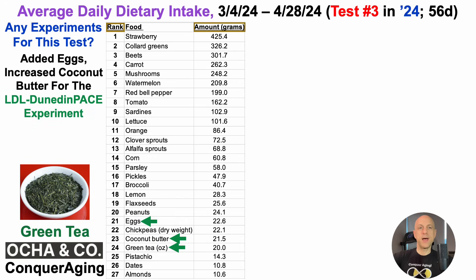The first was the LDL Dunedin Pace experiment. In my data, relatively higher levels of LDL are significantly correlated with a slower epigenetic pace of aging. So to test that, I've been trying to slowly bump LDL above my normal range. That data is not yet in from True Diagnostic, so I'm hoping to see how it looks in about a week or two. I added five eggs per week and raised coconut butter by a few grams per day with the goal of increasing LDL.